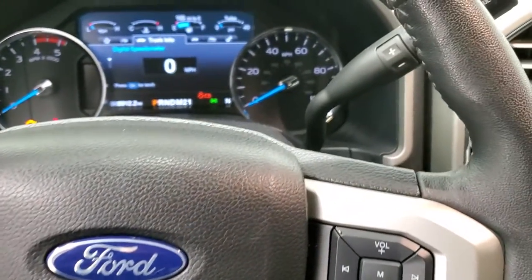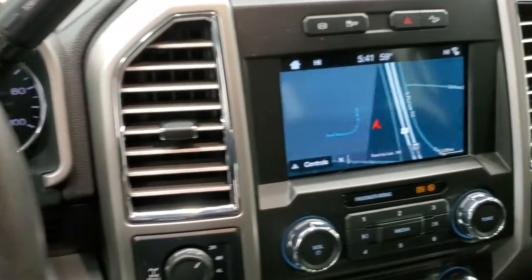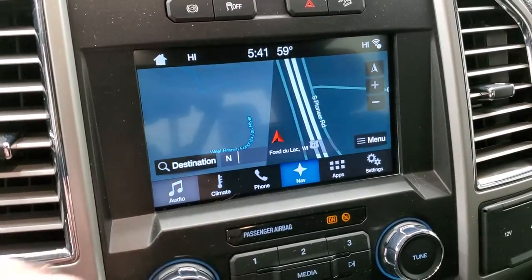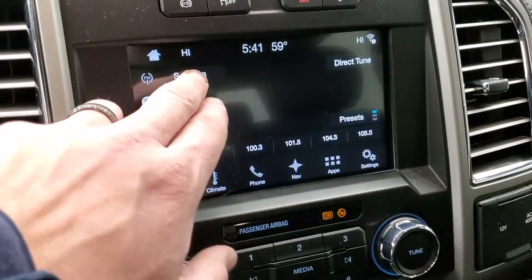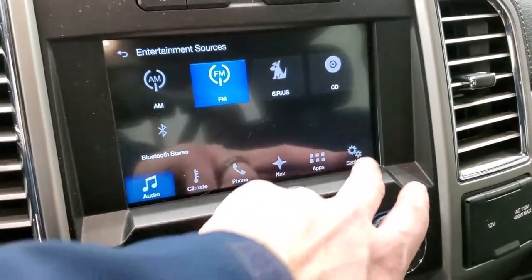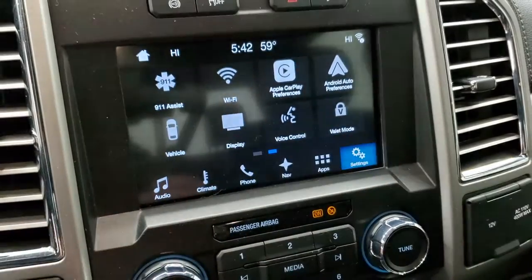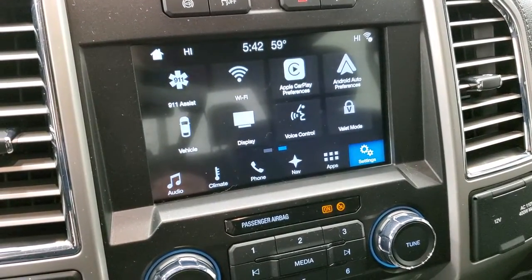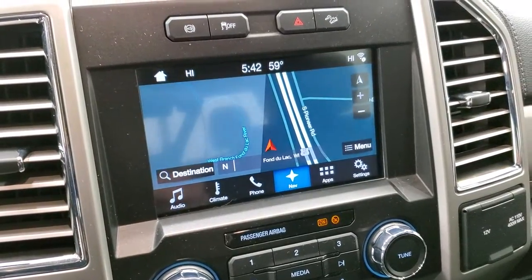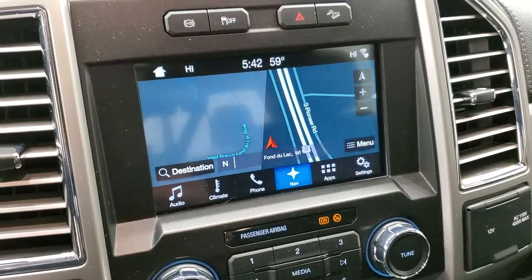This one comes with the 6-speed automatic transmission with the optional tap shift. This one has the sync 8-inch radio with a factory navigation system on here. It also has AM, FM, and I believe Sirius XM radio capabilities and a CD player. The other thing you can do with this radio is that it has Apple CarPlay and Android Auto. You can project your cell phone to the screen. If you don't like the factory nav, you can always project Waze or Google Maps or something to the screen or just play music through it. It's kind of a cool system.